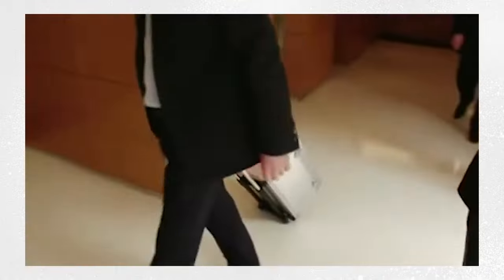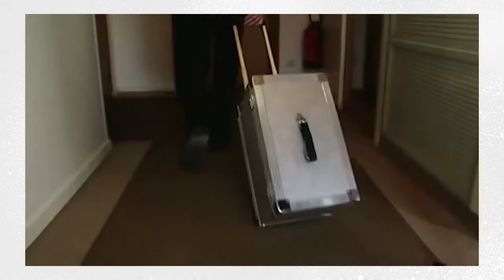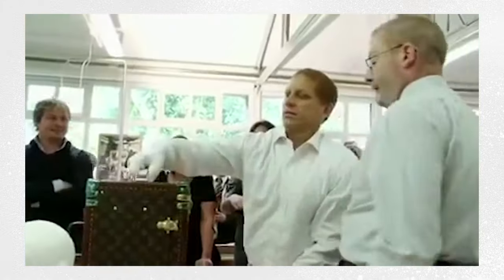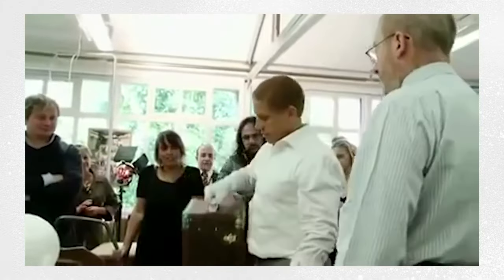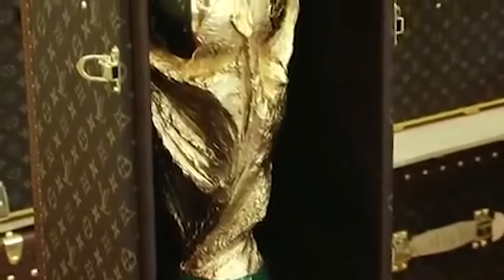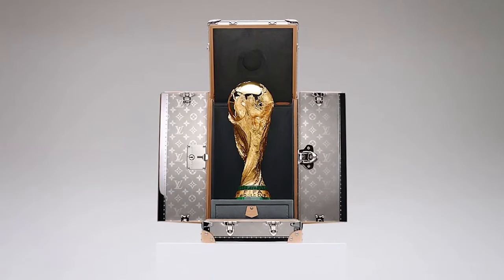Thankfully, in 2010, Louis Vuitton decided to save the day. Over the last 10 years, the French Maison have crafted a whole array of one-of-one travel cases for the FIFA World Cup, alongside a whole host of out-of-this-world collectibles. This is how it all started. This is the story of how Louis Vuitton saved the World Cup.